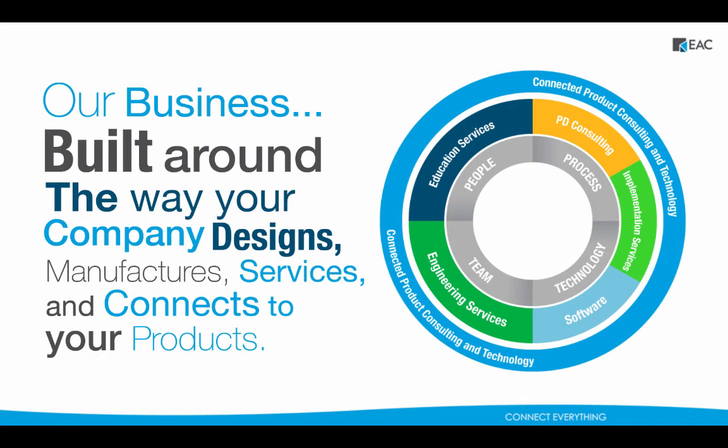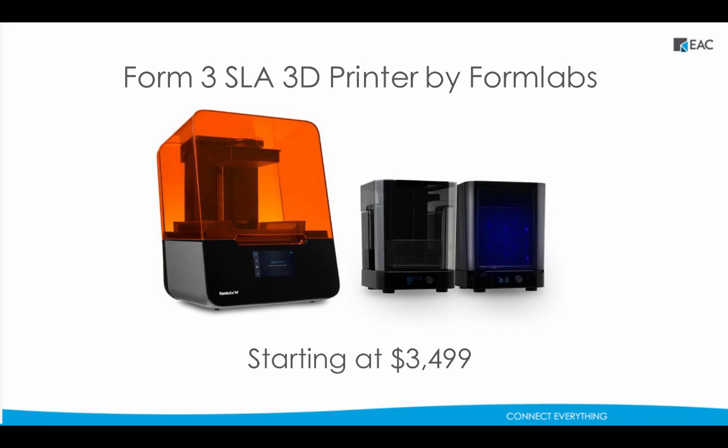We offer our customers everything they need for product development, such as Creo CAD software for product design, service lifecycle management software for managing service documentation, and software that helps you manage your product data, such as Windchill, ThingWorx Navigate, and our customizable EAC productivity apps. We implement the Internet of Things and augmented reality into business strategies to jumpstart initiatives around digital transformation and connecting all things in your company. We assist with design and engineering projects like FEA, simulation, reverse engineering, and proof of concepts, and we offer webinars and PTC certified training courses for continuous learning. We're also a commercial reseller for Formlabs, offering their latest products in additive manufacturing.